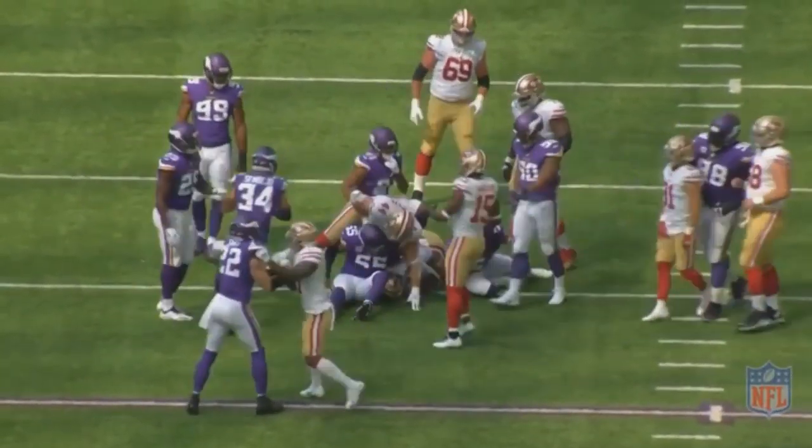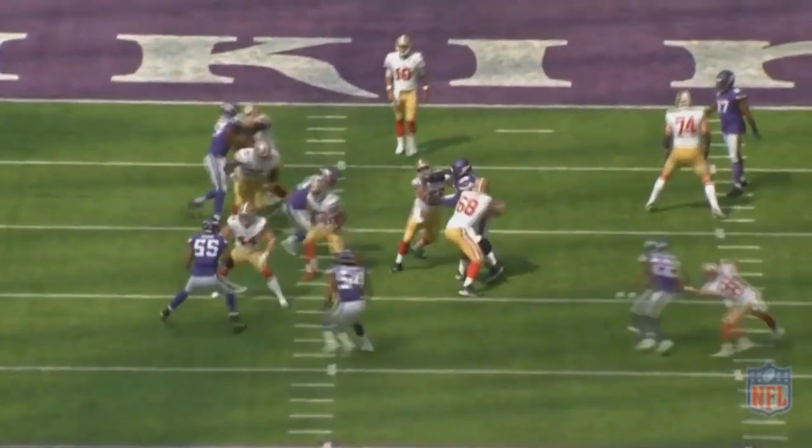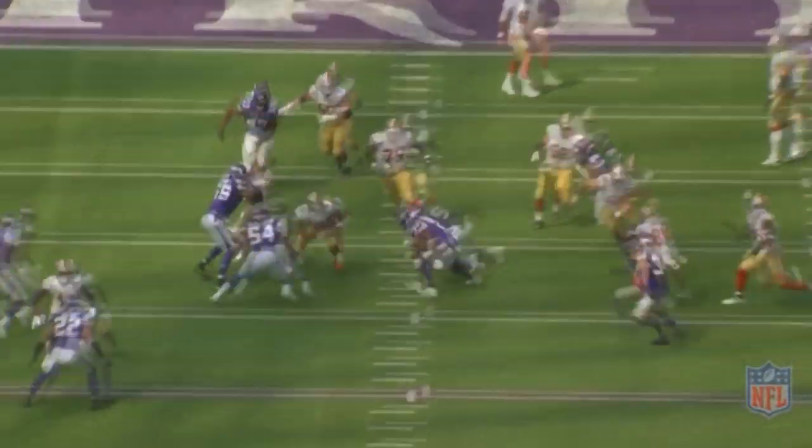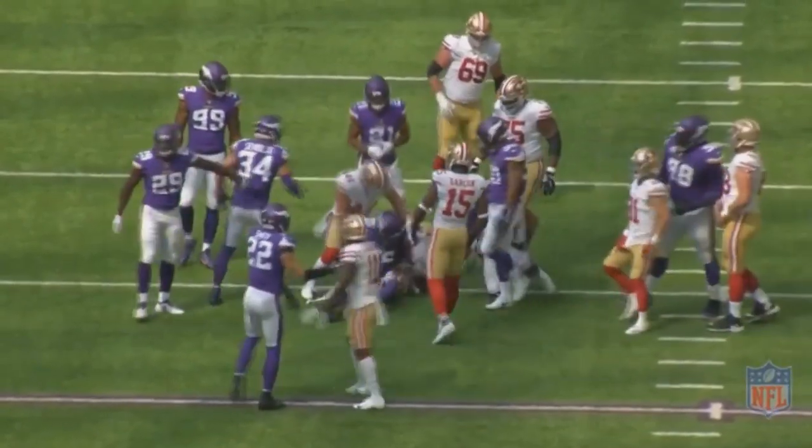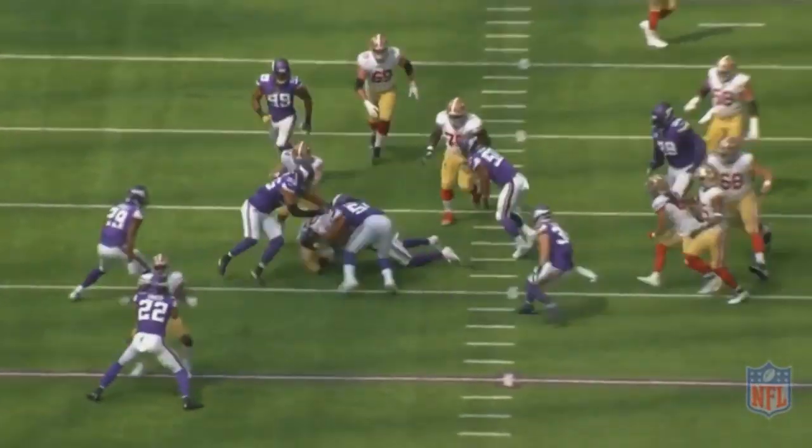A lot of fullbacks could do that, but what makes Yuseck so special? Why is this the guy I'm making a video about as opposed to any other fullback in the league? He's made a Pro Bowl the last three seasons. How has he gotten to this point? Well, there are several different ways, but one thing is his footwork.